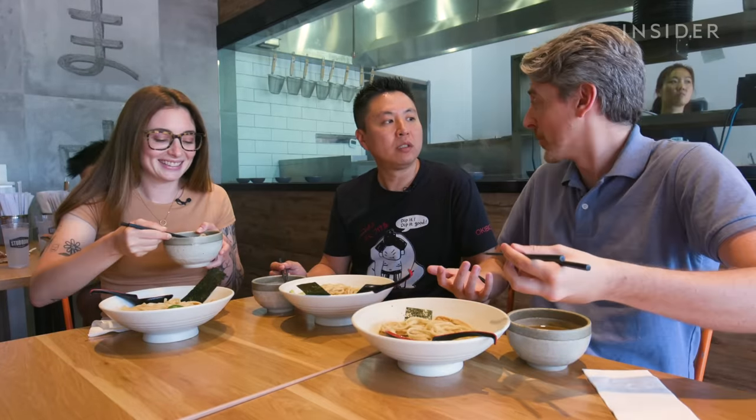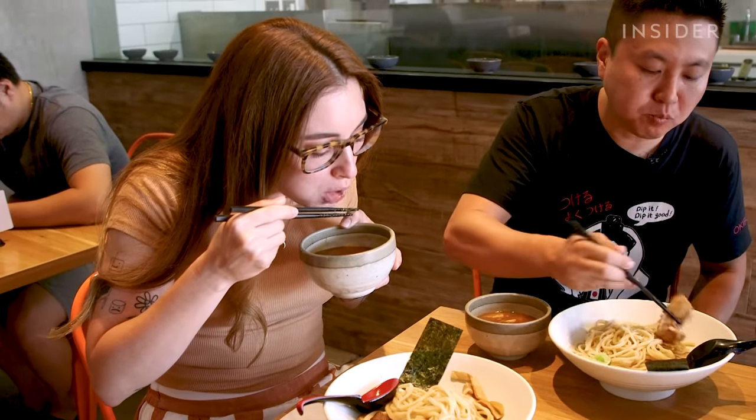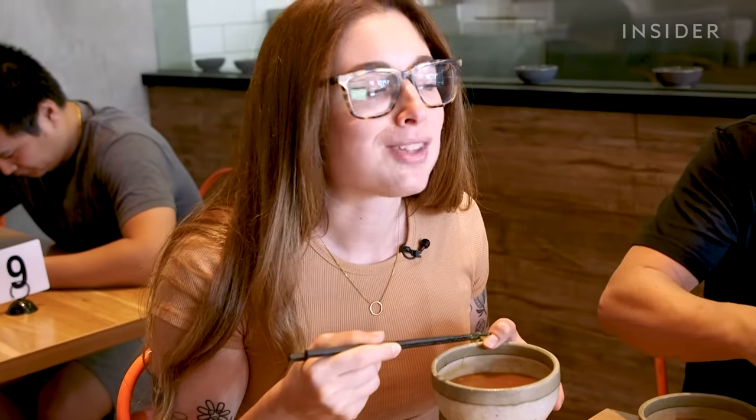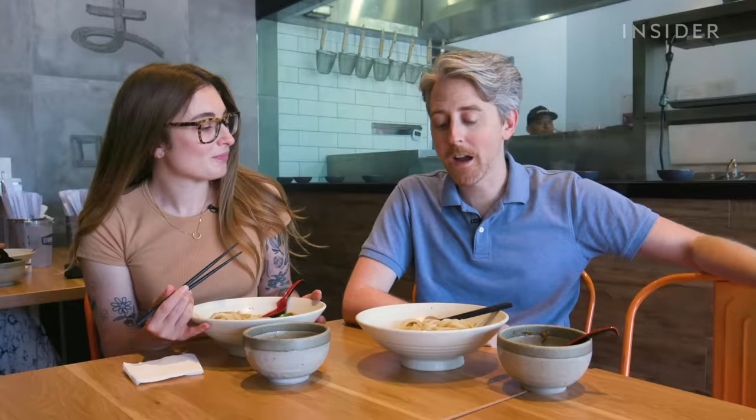Wow. That is flavorful — that really packs a punch. This is the first time I've had dipping ramen, and I've already noticed that with the broth being so much more condensed and sticking to the noodles, you get way more flavor. Because usually when I eat ramen, it's almost like a bowl of soup. The pork in the broth — oh my goodness. I have not had this style of ramen before, and I absolutely loved it.